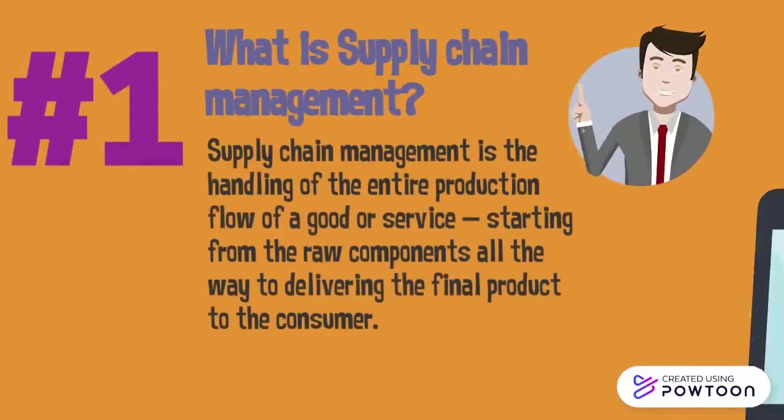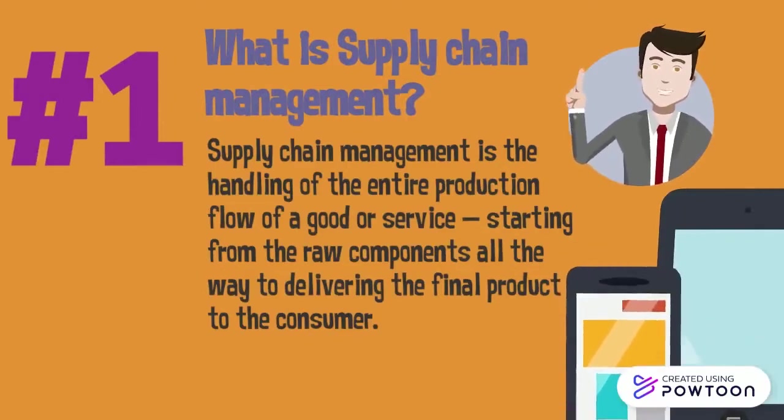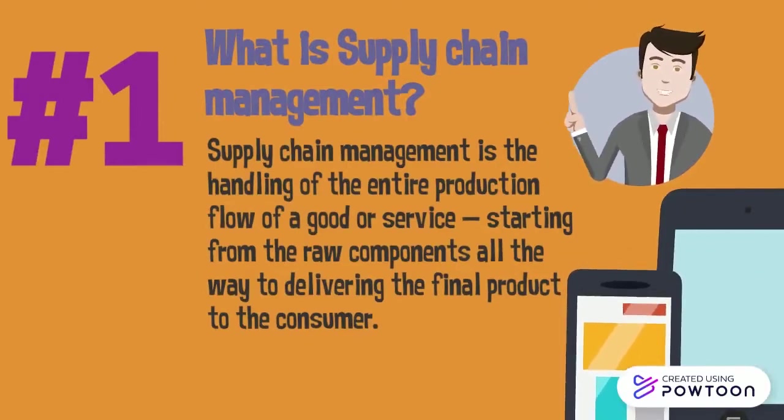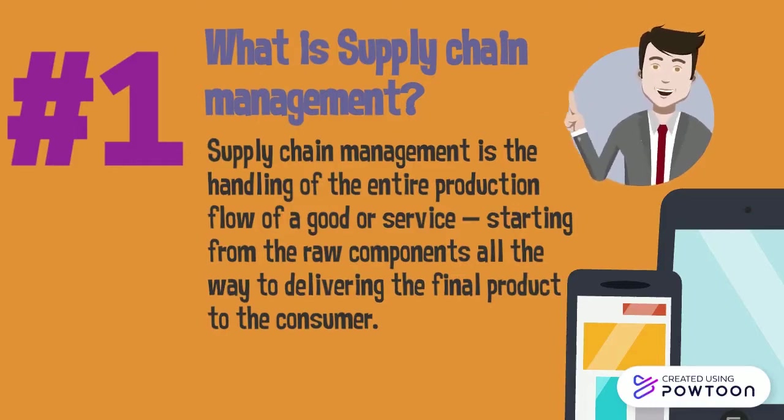What is supply chain management? Supply chain management is the handling of the entire production flow of a good or service, starting from the raw components all the way to delivering the final product to the consumer.